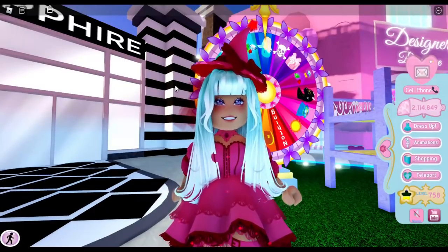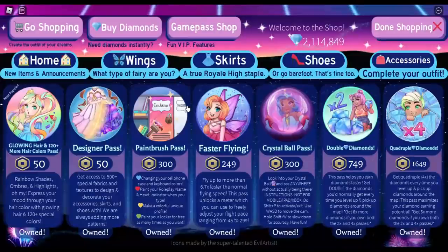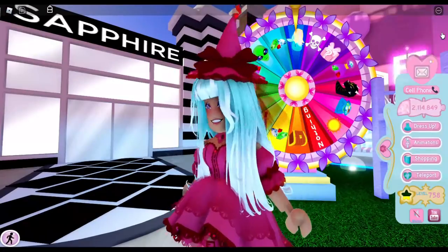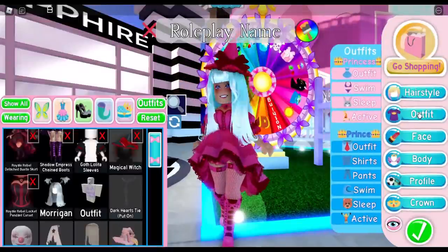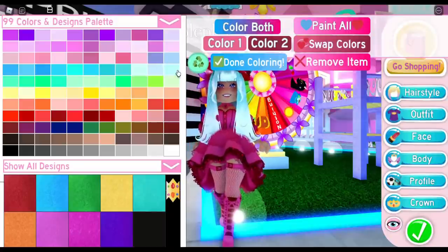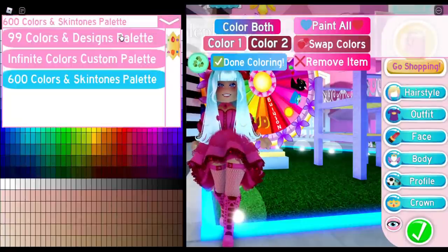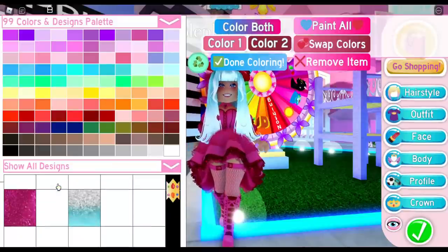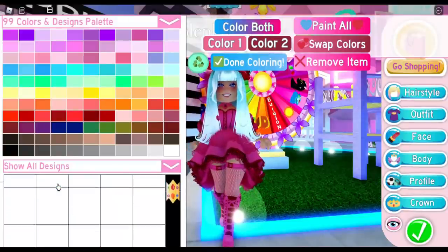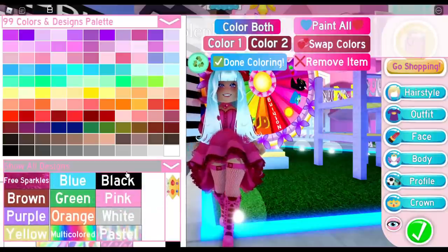For only 50 Robux you really do get a lot of bang for your buck — I highly recommend this game pass if you're limited on what you can buy. The next game pass is the designer pass, which is very similar to the hair game pass. You get a lot of patterns for your outfits, and they keep adding patterns without removing old ones. Note that the designs only work on the 99-color palette — if you go to Infinite or 600 colors, the designs disappear.